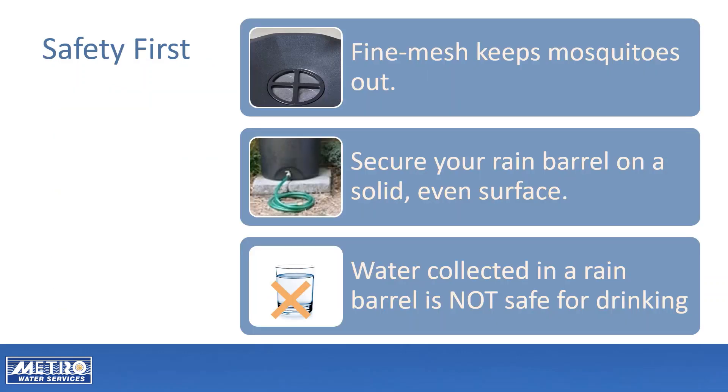Here are a few safety tips. To prevent mosquitoes, cover the top opening of the rain barrel with a fine mesh screen. Secure your rain barrel — a gallon of water weighs over eight pounds, so a full rain barrel is very heavy. Place the barrel on a sturdy, level surface to prevent tipping. Do not drink water from a rain barrel, as it will contain contaminants including bird droppings and pollen from the roof.